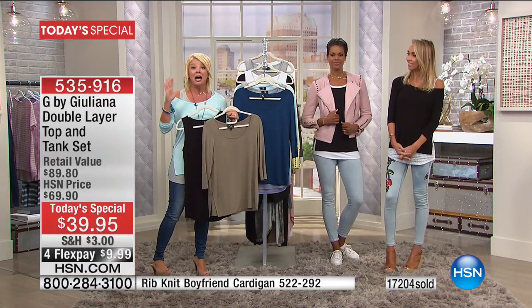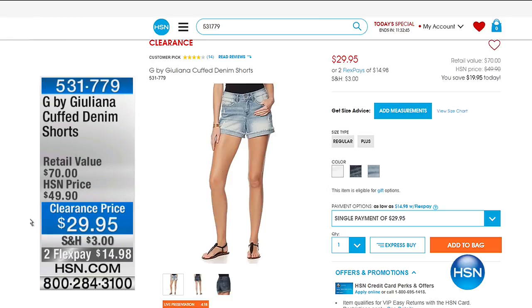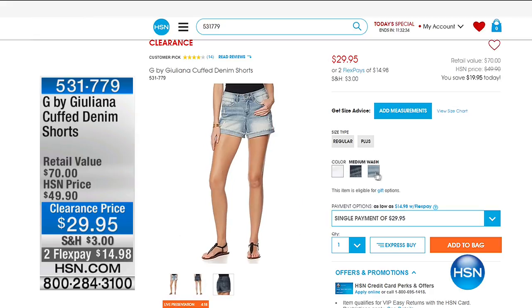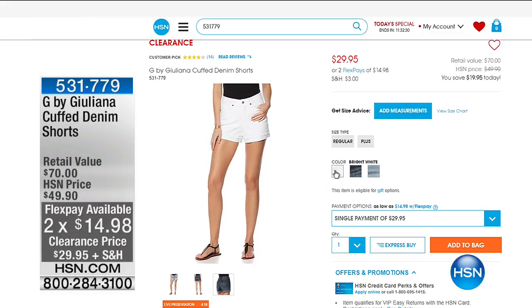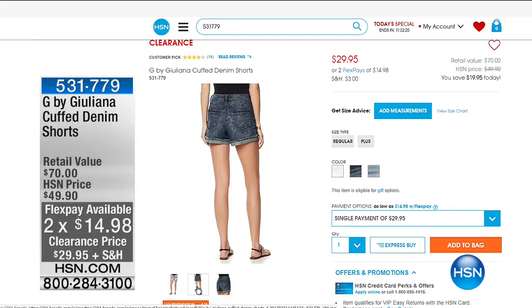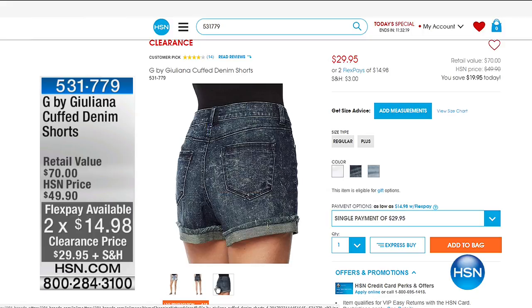We have all sizes now. A lot of you are saying, wait, I didn't know Julianna had denim shorts. We do have them available — this is what Hida has been wearing throughout with the today's special in the white. We have them in the deeper indigo color as well as the mid-tone, and we do have all sizes. They are specially priced — your middle name should be $29.95. I love it — and with FlexPay. Shop all G by Julianna on HSN.com.